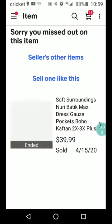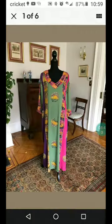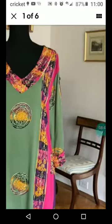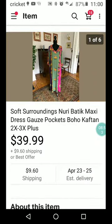There's a Soft Surroundings — not always, but often a good brand if you get the right styles. Nuri Batik Maxi Dress, gauze pockets boho caftan, 2X or 3X plus. Very different, kind of exotic looking. $39.99 plus $9.60 shipping.